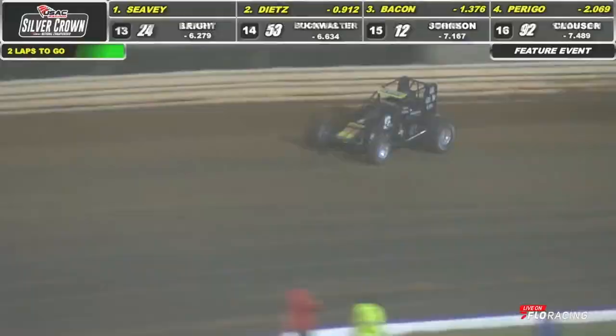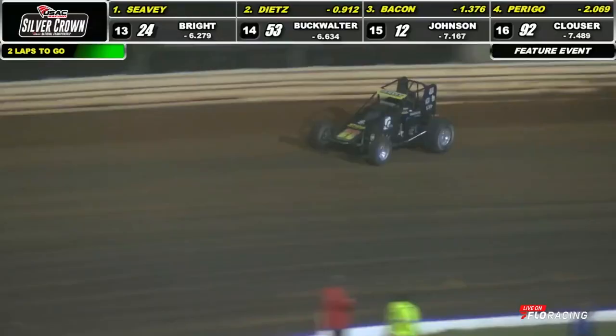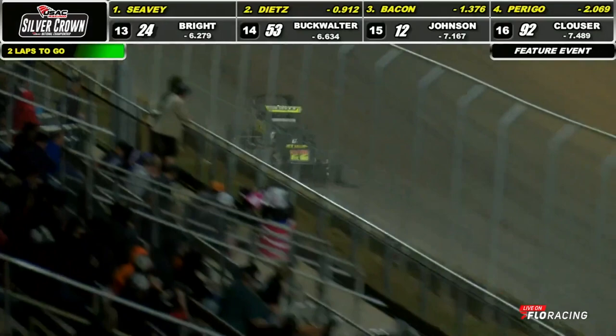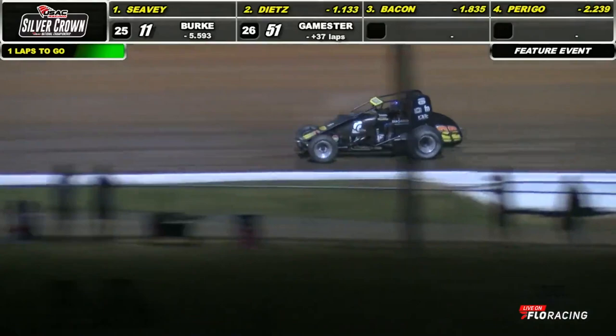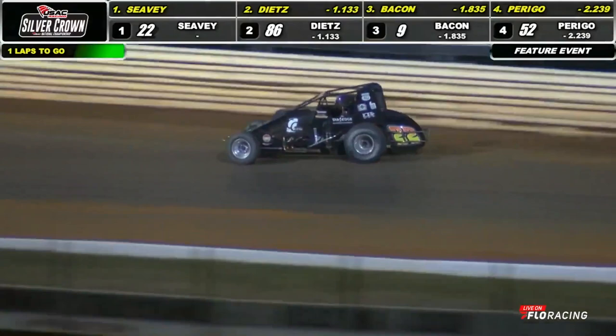He's the one up there hammering around, roosting that dirt out over the wall. The white flag comes out — they'll take it around one more time. Logan Seavey trying to repeat as a Silver Crown winner. He picked up the big win here last year. Down into three and four he goes. Checkered flag coming out. Logan Seavey is going to win at Port Royal Speedway!